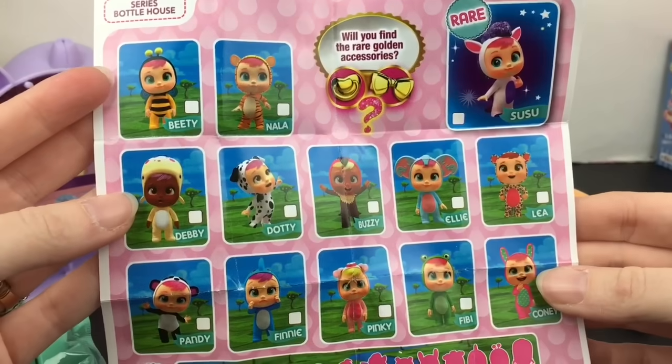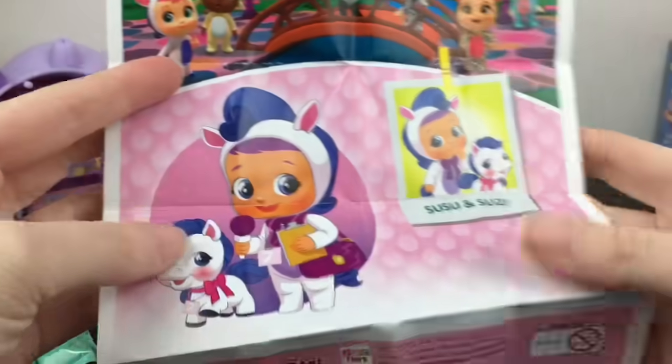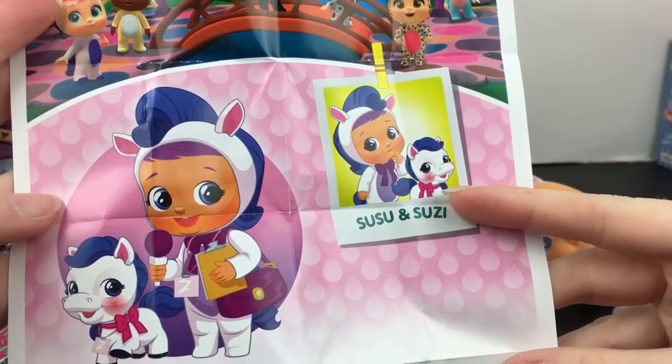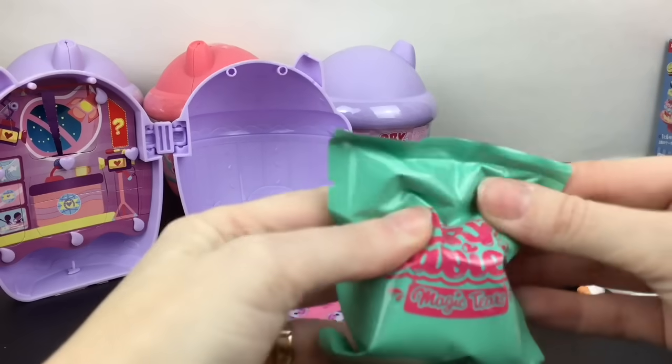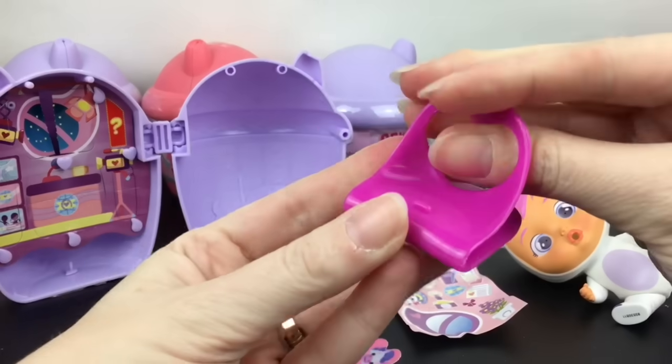So cute — and she's new to my collection! Her little friend — maybe it's Susu and Susie — and she has a little microphone. Then inside here is going to be our little chair, so she comes with this sort of magenta-colored one, which she can sit on like so.